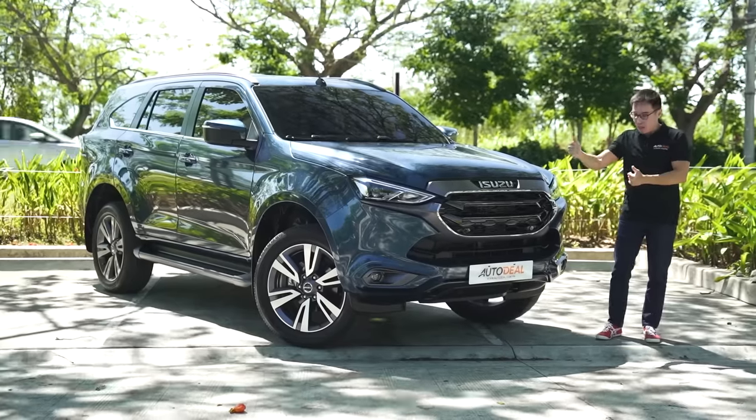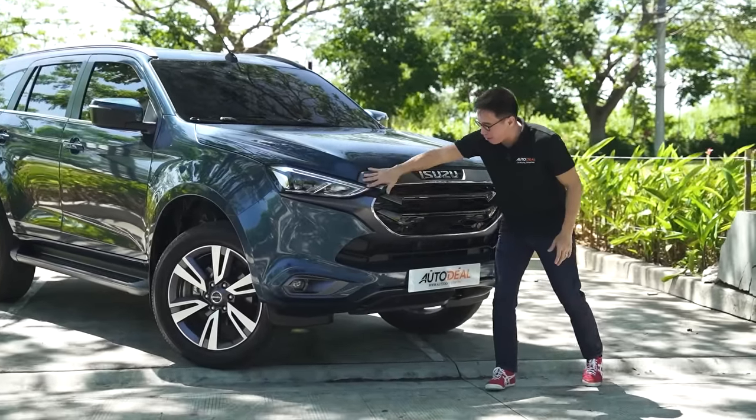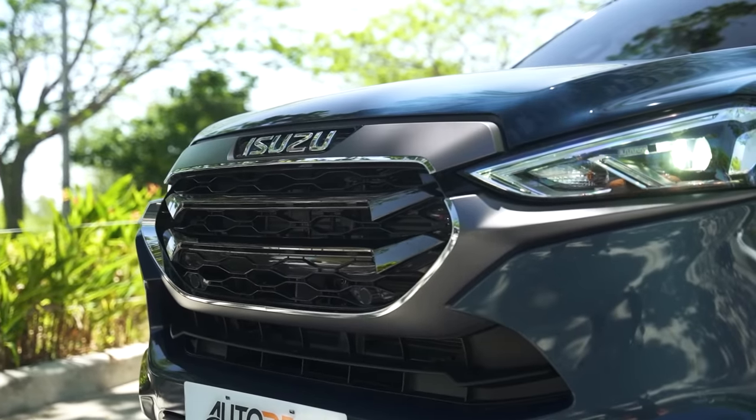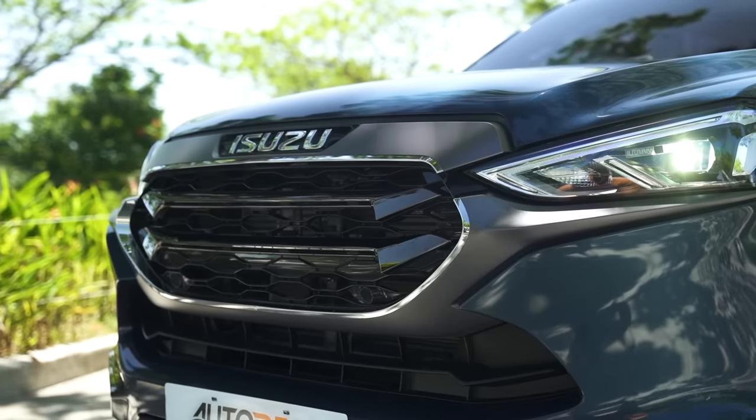Let's start with the front clip. This gorgeous chrome — or rather, this matte around the grille — I absolutely love. It makes it look really, really beefy when you pair it with the piano black.